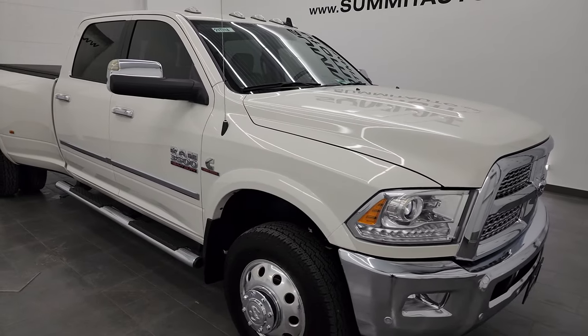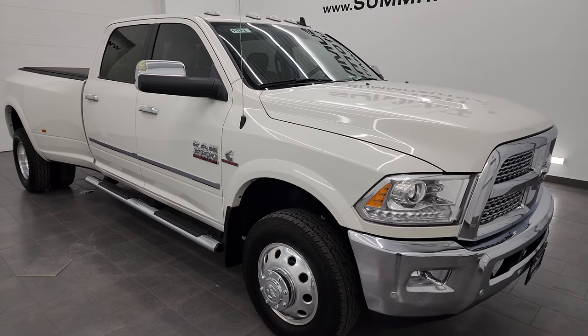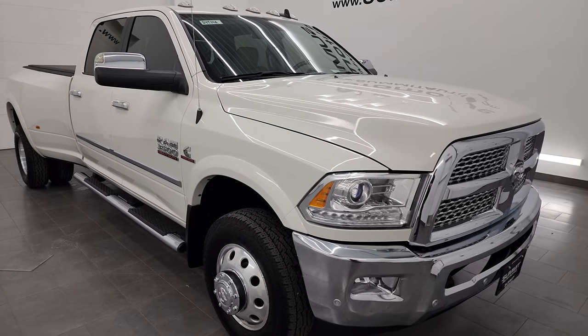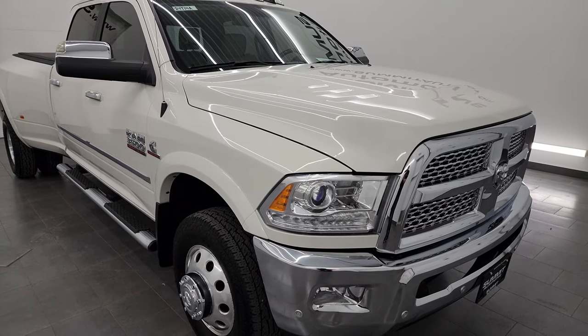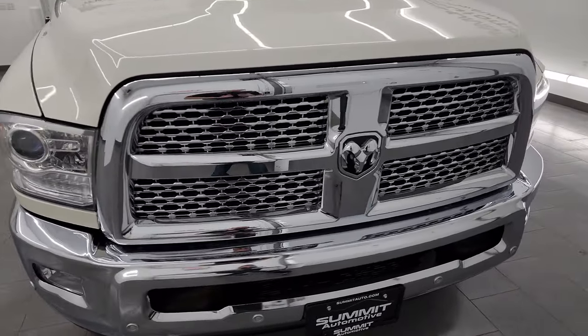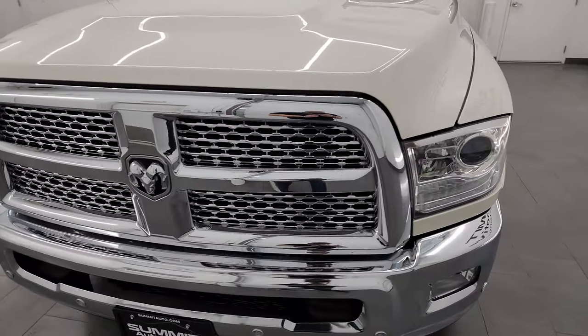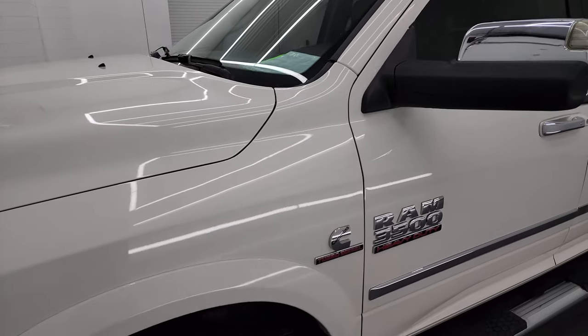This truck has been fully safetied and inspected by our service shop, has a fresh oil and filter change, and all the fluids have been checked and topped off — this truck is 100% ready to go. I'm going to go all the way around in this video: inside, underneath, start it up, take a look under the hood, show you all the options and give you the most accurate representation I can of the truck.